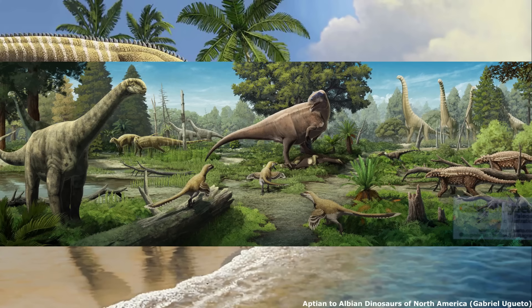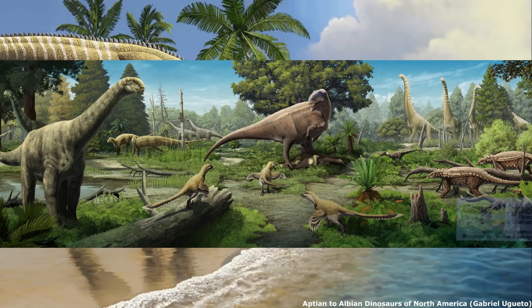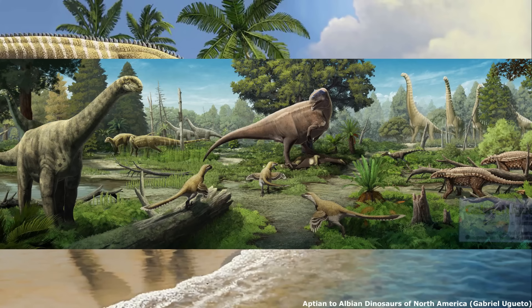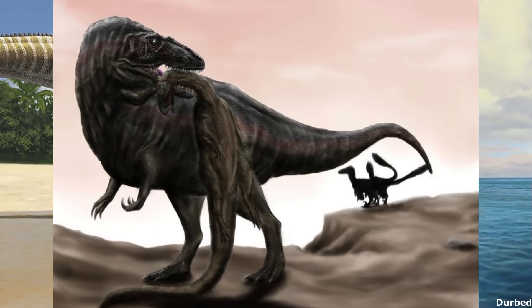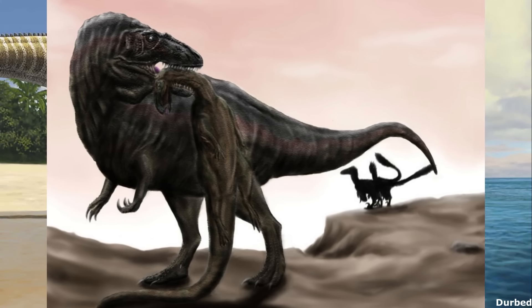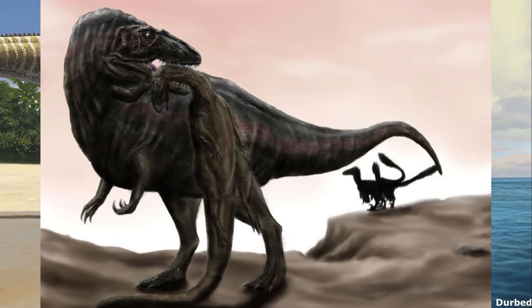It lived alongside and almost certainly preyed upon juveniles of the 20-metre-long sauropod Astrodon, the armoured nodosaurid Priconodon, and an animal that may have been the ornithischian Tenontosaurus. Indeterminate dromaeosaur teeth recovered from the Arundel formation indicate the presence of the famous dromaeosaur Deinonychus, which was a contemporary of Acrocanthosaurus and Tenontosaurus in the western United States as well.